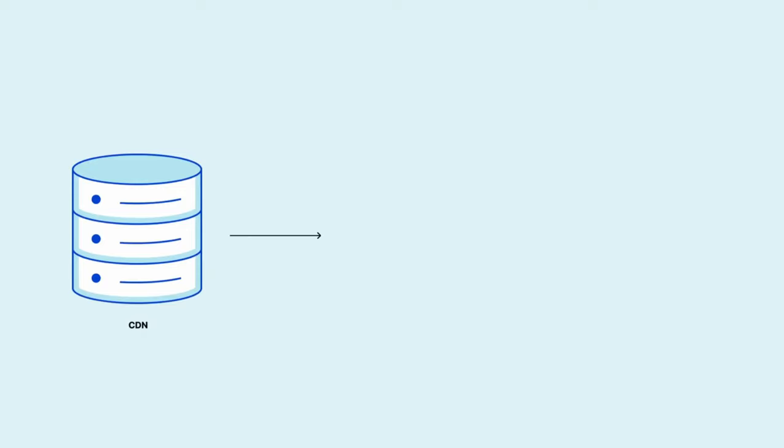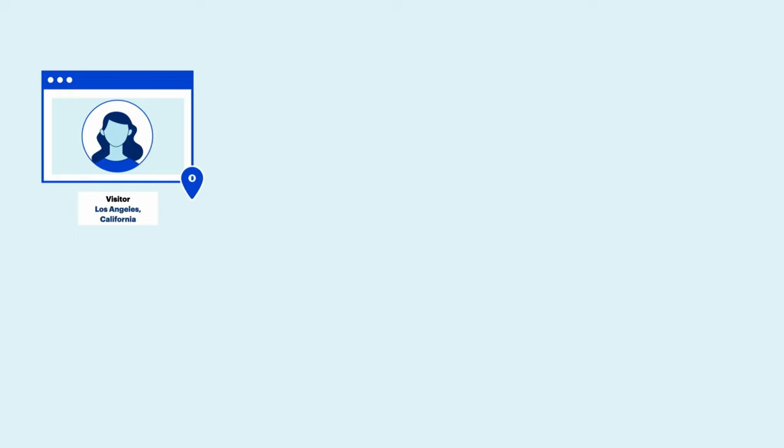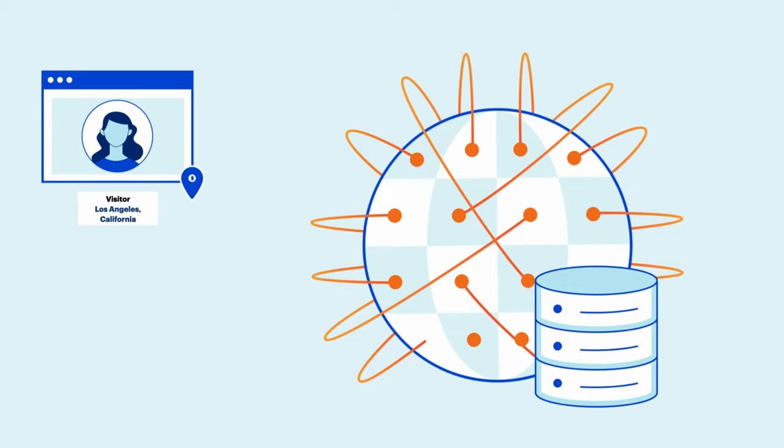A CDN is a geographically distributed network of servers that work together to deliver fast content on the internet. It is essentially made to deliver a fast and performant experience for users surfing the internet, as they are able to access content from a server closest to their location.